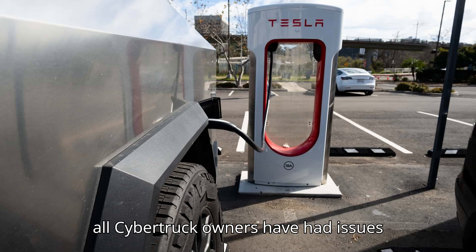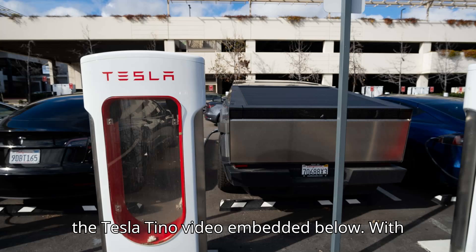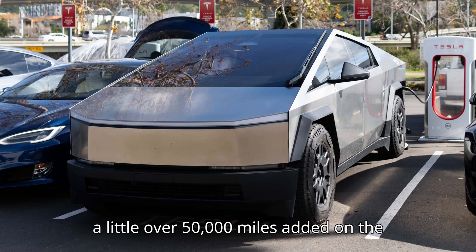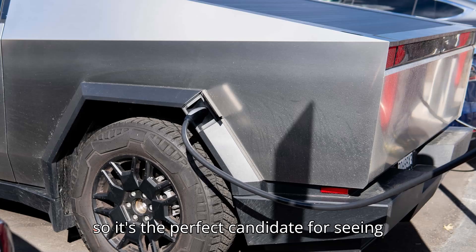However, not all Cybertruck owners have had issues with their angular electric pickups. With a little over 50,000 miles added on the clock since March, it's supposedly the highest mileage Cybertruck in the world, making it the perfect candidate for seeing what could go wrong with the controversial EV.